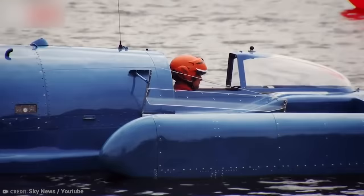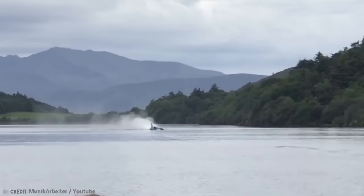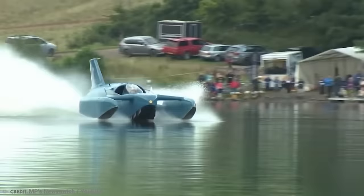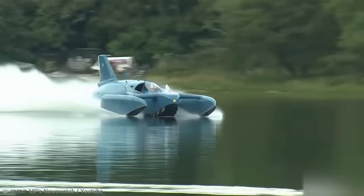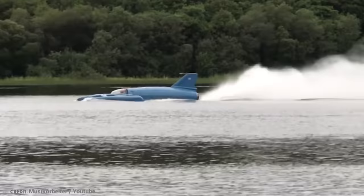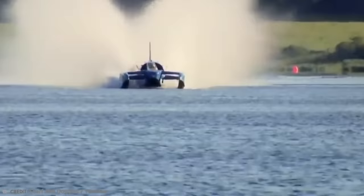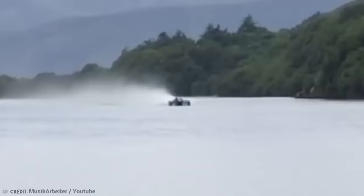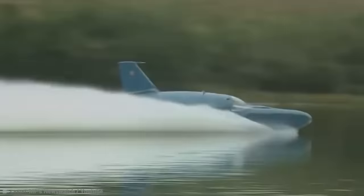Campbell decided to go for another water speed record with the K7 in 1966, aiming for 300 mph. The K7 was traveling at almost 320 mph as it crossed the start of the measured kilometer, but when it approached a speed it had never experienced before, stability began to deteriorate and the front end began to jump out of the water. It then cartwheeled across the water before somersaulting and plunging back into the lake, front end first. Campbell was instantaneously killed. His teddy bear mascot Mr. Woppit was discovered among the floating debris. The wreck was found by Royal Navy divers, but the search for Campbell's body was called off after two weeks.